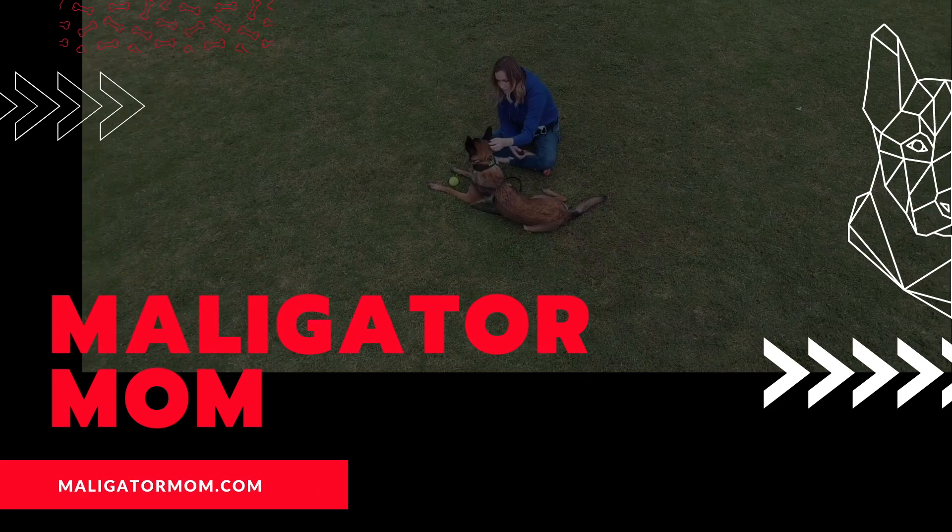Today's video is going to be answering one of the questions that I probably get the most often, which is: how do you manage three Belgian Malinois? So if you are interested in seeing what my setup is, some of my routine, and how I manage to pull that all off, stay tuned.